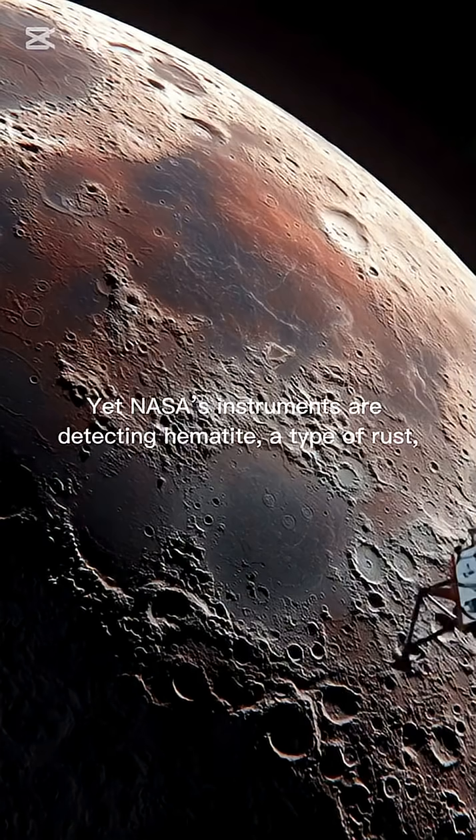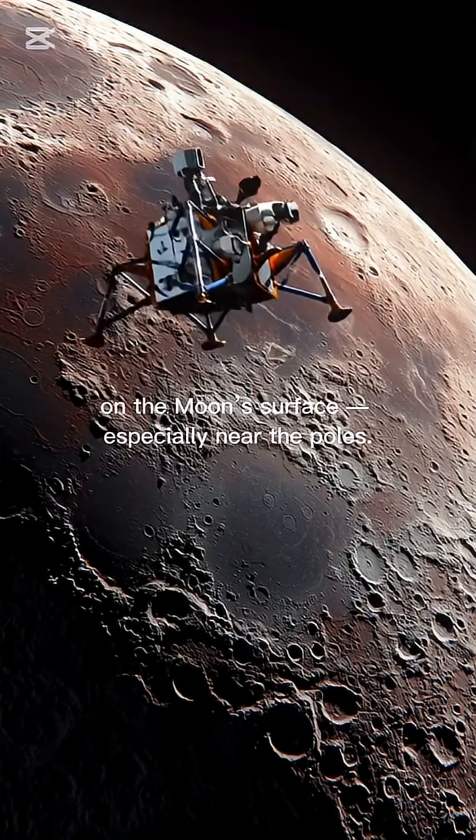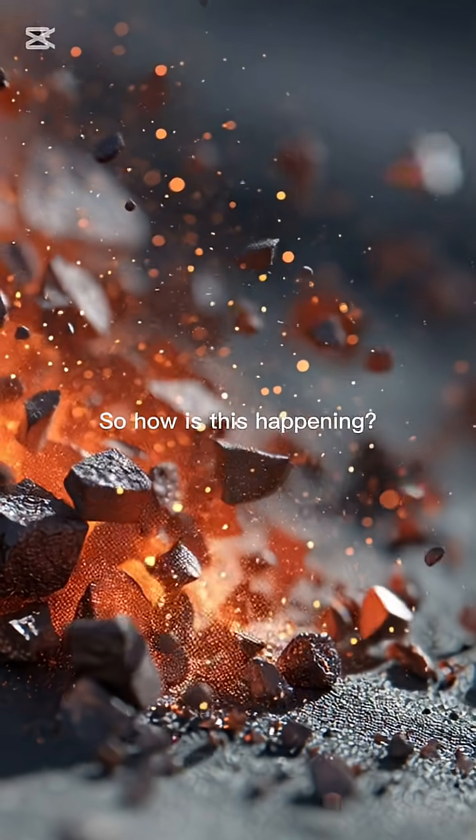That shouldn't be possible. Yet NASA's instruments are detecting hematite — a type of rust — on the moon's surface, especially near the poles. So how is this happening?